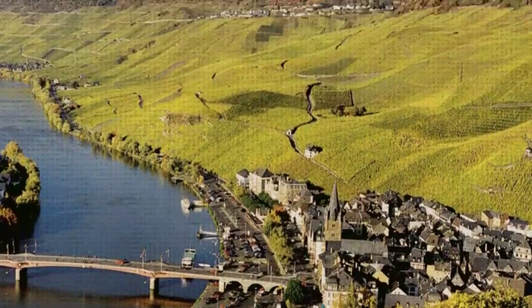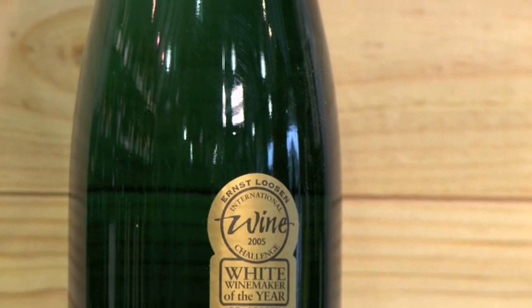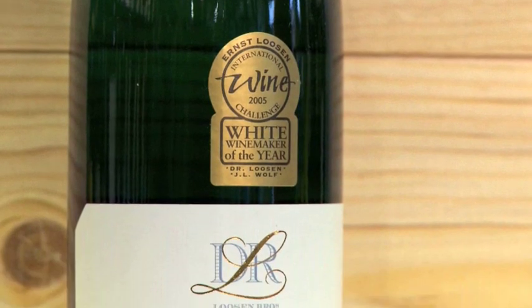The first wine we're going to taste today from the Northern Hemisphere, the Moselle Saar-Ruwer Valley — Dr. L's Riesling from Ernst and Thomas Leusen. Since taking over from his father in 1988, Ernst Leusen has won many awards, most recently Decanter Man of the Year and International Wine Challenge White Winemaker of the Year.